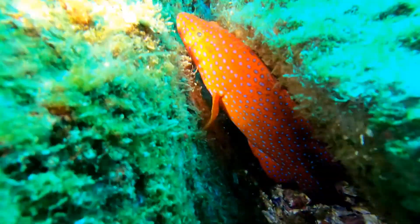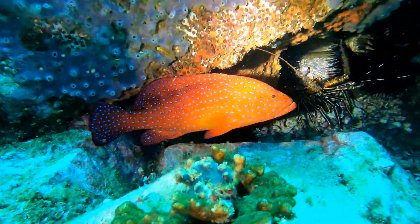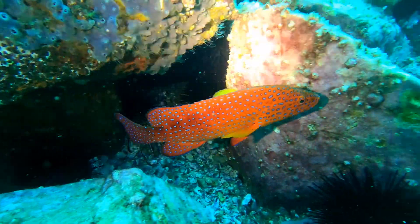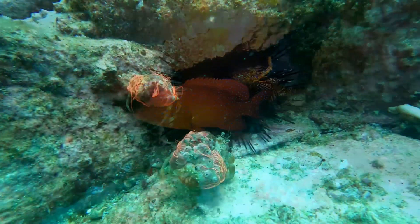This brightly coloured fish is a coral rock cod. They have a wide Indo-Pacific distribution from the East Coast of Africa to the International Dateline in the Central Pacific Ocean. They are a tropical fish species and therefore we don't see too many of them this far south in Australia.